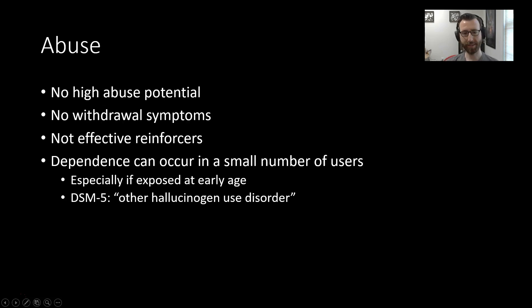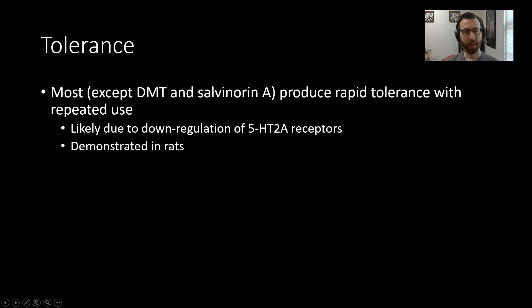You might be wondering why this is considered a Schedule I substance — I don't really have a great answer for that; it probably shouldn't be. On tolerance: tolerance does develop rapidly to most hallucinogens we've talked about. DMT and salvinorin A do not produce rapid tolerance with repeated use, but the others do. The mechanism most likely at play is down-regulation of the 2A receptors, which has been demonstrated in a rat model. Chronic use can produce a decrease in the amount of serotonin 2A receptors available.